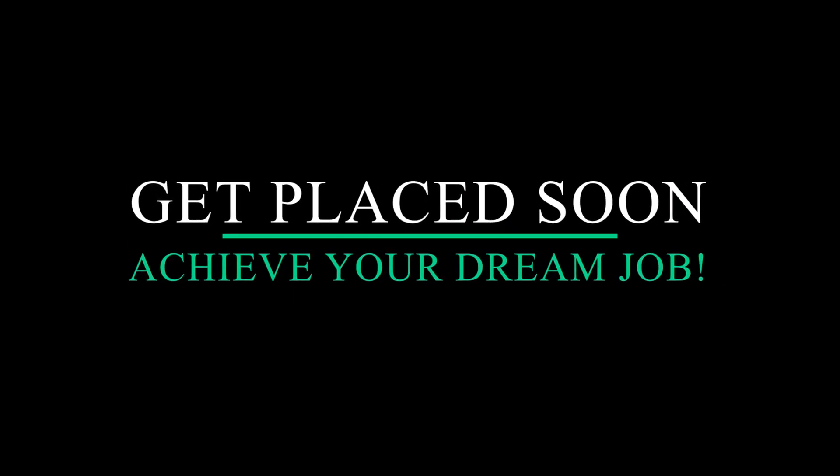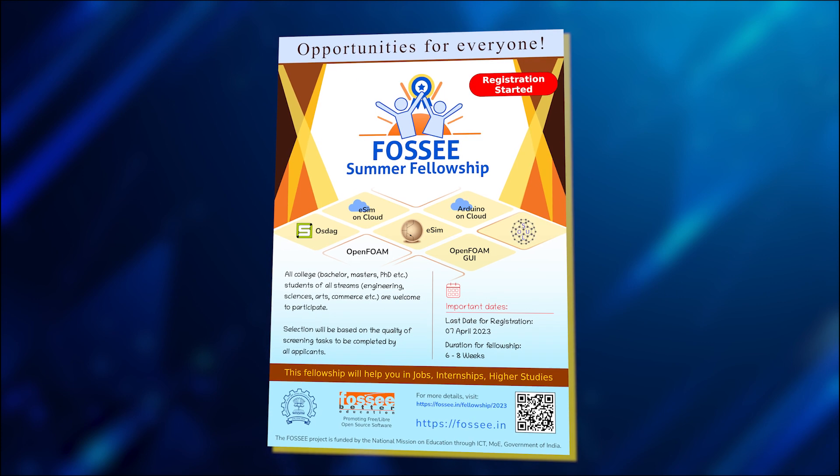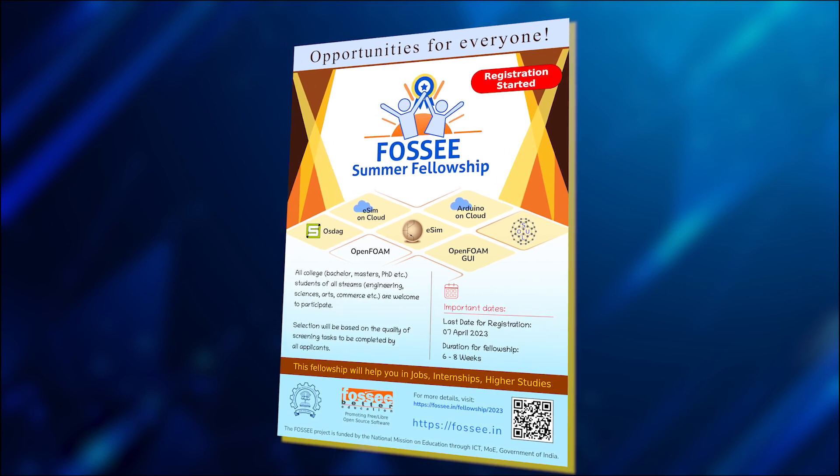Hey guys, welcome back to the channel Get Played Soon. In today's video, we will be discussing the FOSSIS Summer Fellowship Program brought to you by IIT Bombay.